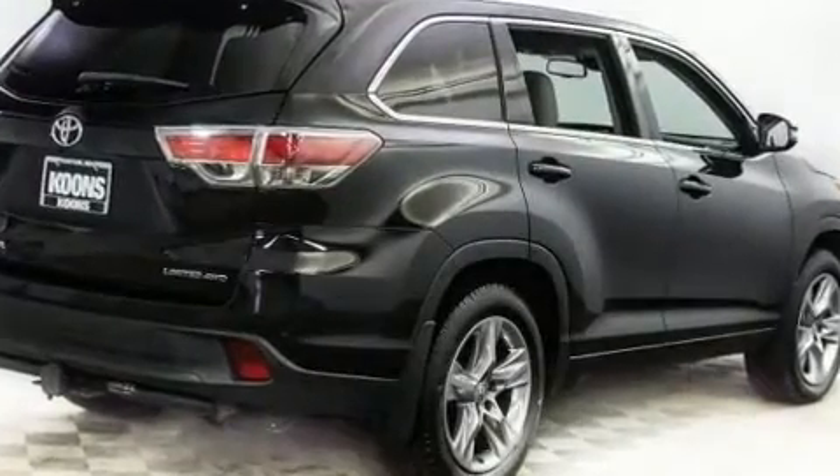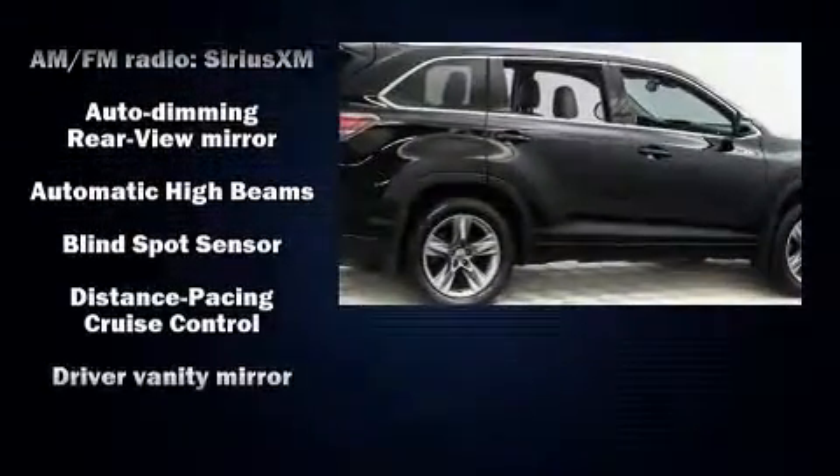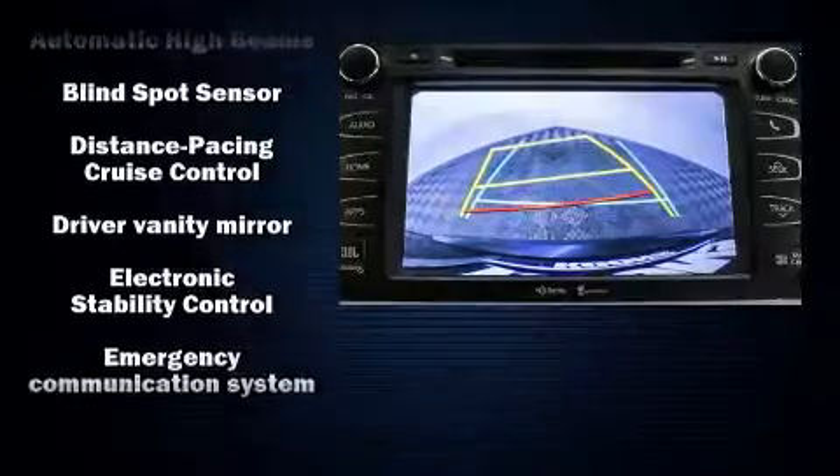Toyota ensures the safety and security of its passengers with equipment such as traction control, an emergency communication system, and four-wheel disc brakes with ABS.